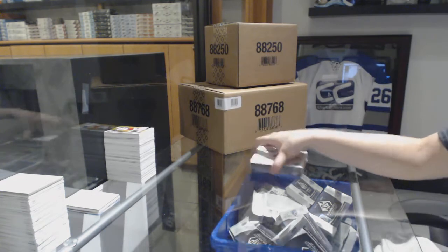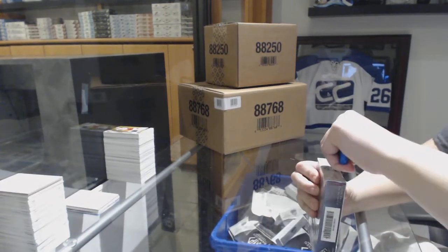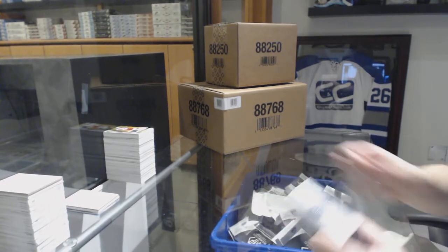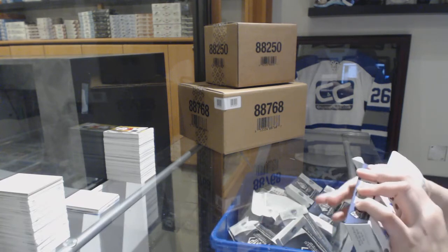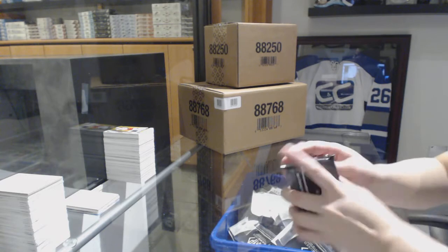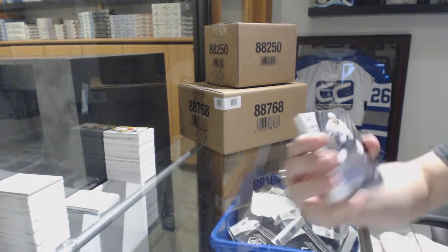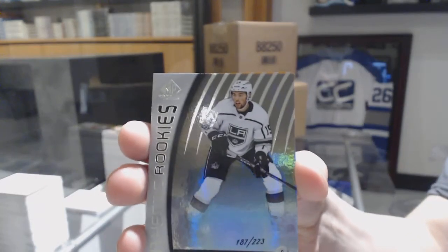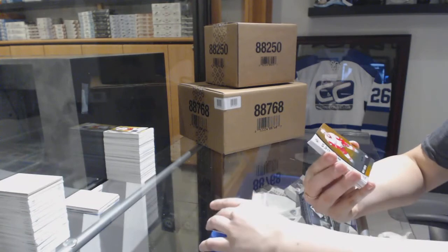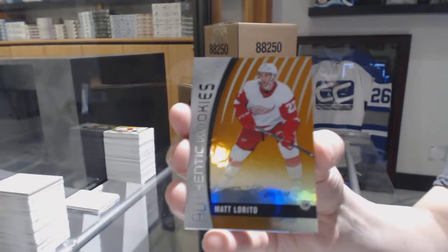Last box — orange number to 100, rookie of Matt Lurito for the Detroit Red Wings.